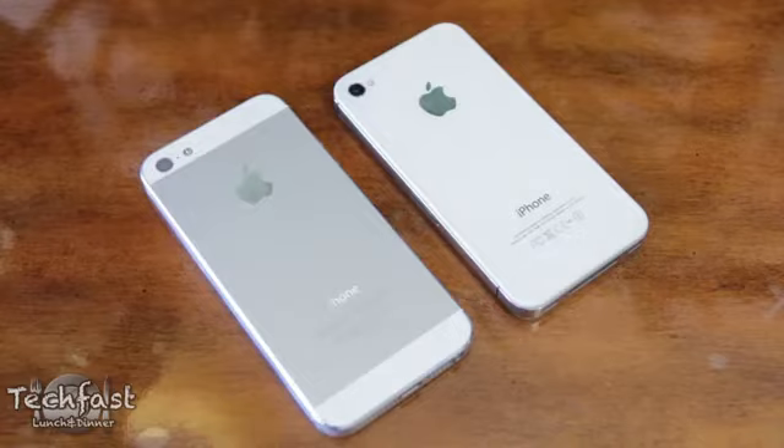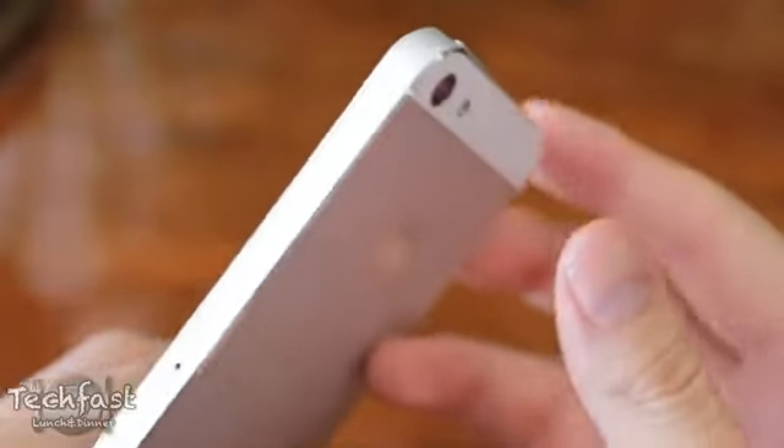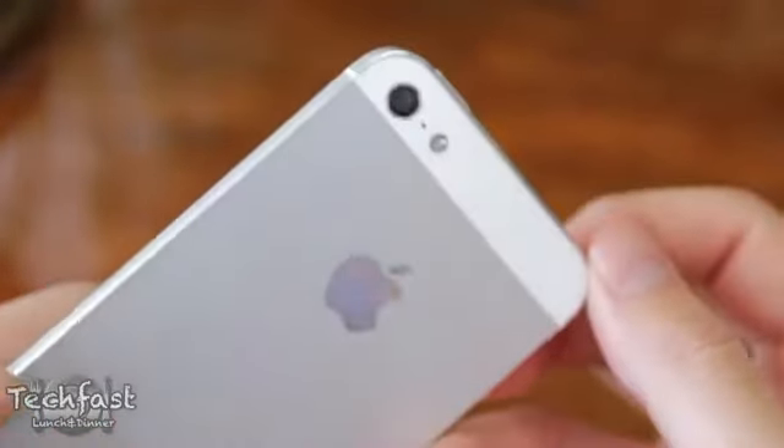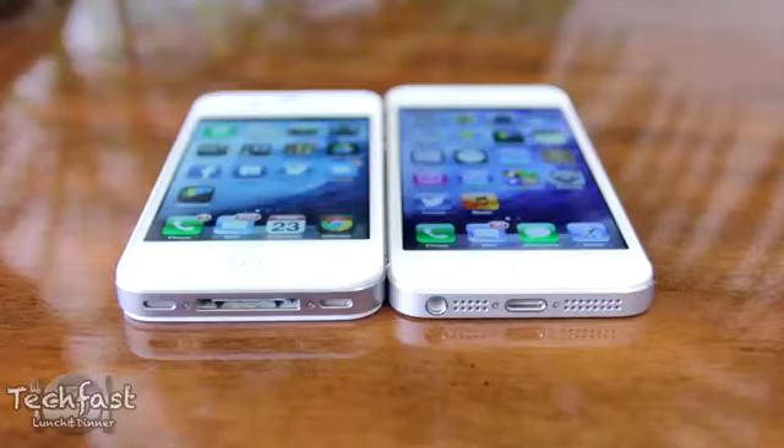If you guys have watched my iPhone 5 review, one of the first impressions I had upon picking up the iPhone 5 was how light it was. Even though they can spit all these numbers at us, it actually does feel considerably lighter than the iPhone 4S.